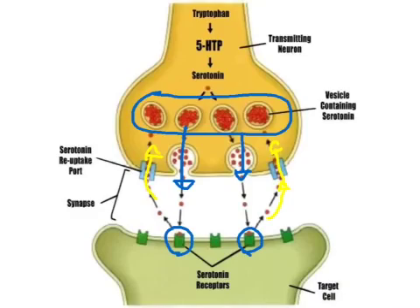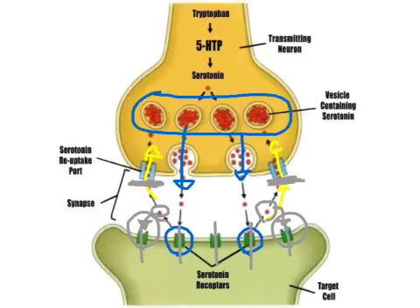What SSRIs do is block the reuptake channels, so that serotonin now has nowhere to go. This increases the likelihood that it will bind with those receptor sites at the postsynaptic neuron. So what we're doing is making the serotonin work more effectively. By having more serotonin bind with those specialized receptors at the postsynaptic neuron, charged ions will enter the postsynaptic neuron, meaning we'll have a sedating, calming effect, and thus enhancing mood.